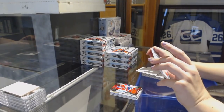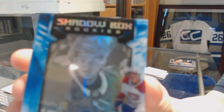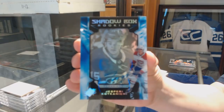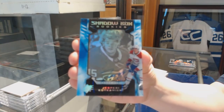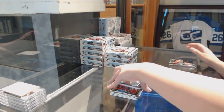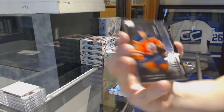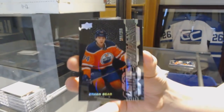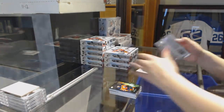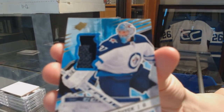We've got a Shadow Box Rookie Auto numbered to 298 for the Montreal Canadiens, Jesperi Kotkaniemi. We've got a Lustrous Rookie numbered to 299 for the Oilers, Ethan Baer. And a jersey for the Winnipeg Jets, Connor Hellebuck.